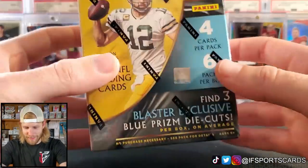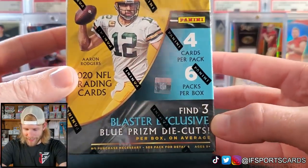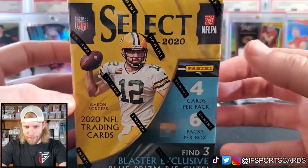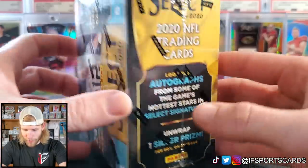We've got to see — is it worth $250? I'm really excited. Let's look at the box: we got three blaster exclusive blue prism die cuts. On average it has the same amount of cards as an optic blaster. Nikki and I have opened a ton of these on our wife pack wars. We get one silver prism.